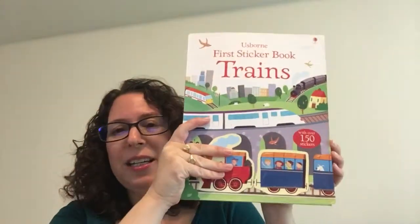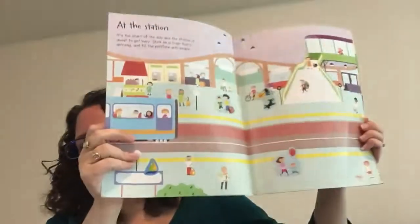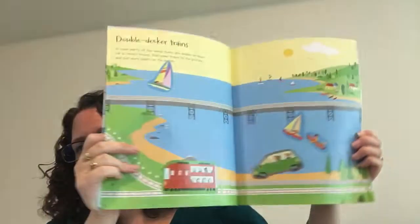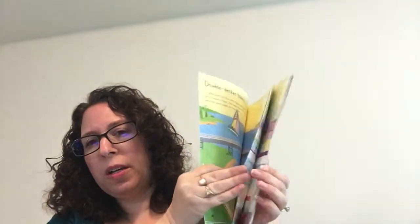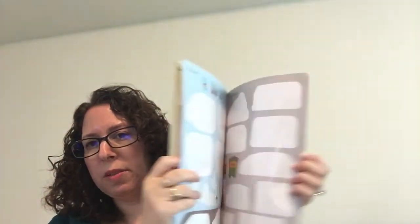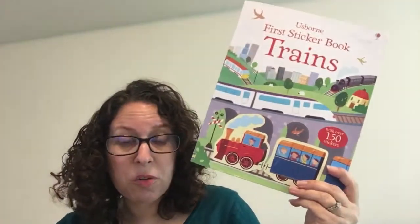Another wonderful choice for activity books are our sticker books. You'll have to forgive this one because my kiddos have put stuff all over the place. This is trains — all of these sticker books are $6.99. We have dinosaurs, under the sea, ballet, princesses, and everything. You've got scenes and all these stickers in the center of the book that you can place inside. They're not exactly reusable, but they can be repositioned a couple times. These keep kids entertained for a long time in the car or on plane flights.